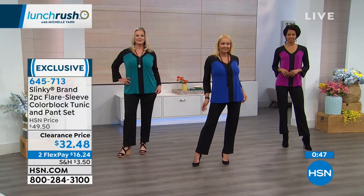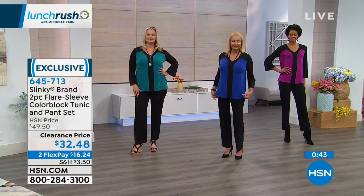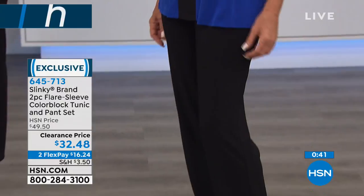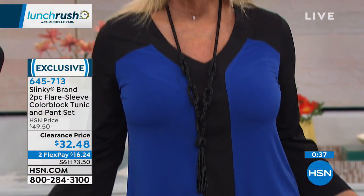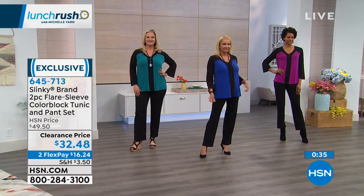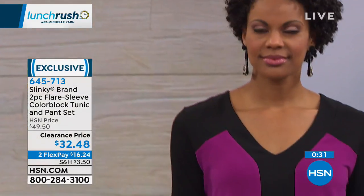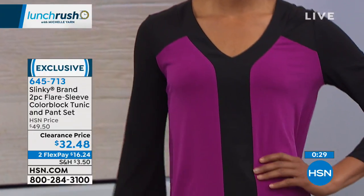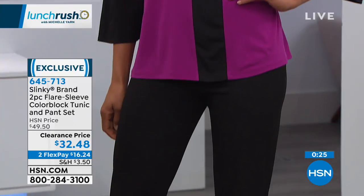That royal blue with black - if you wanna pick that one up, we have just over a hundred left. So it's gonna be last call on the royal with the black. Remember, you're getting both pieces - that beautiful top and the pants as well - for $32.48. This does qualify for our clearance shopping shipping special. Once you spend $75, we are going to take care of the shipping for you.